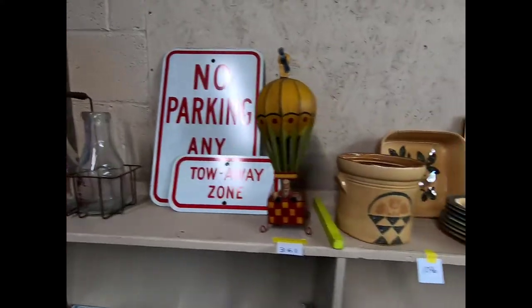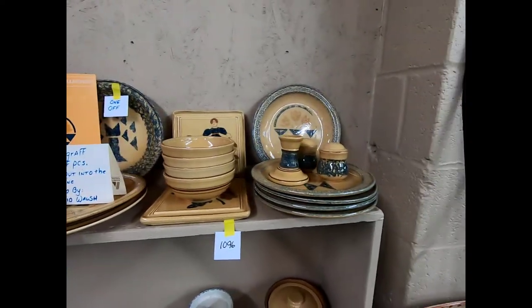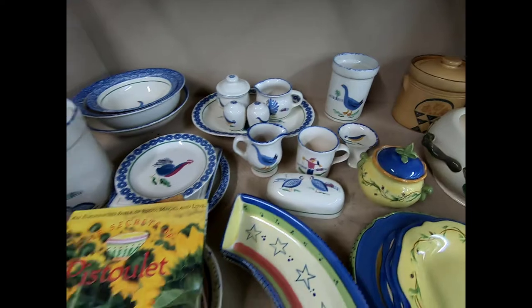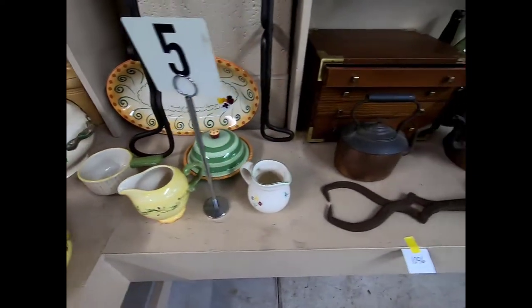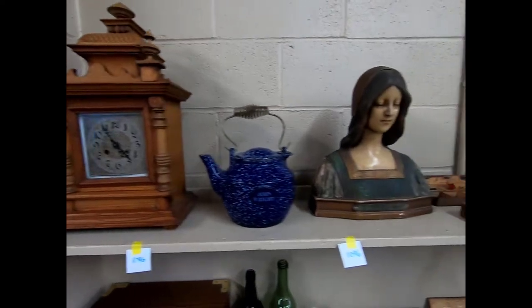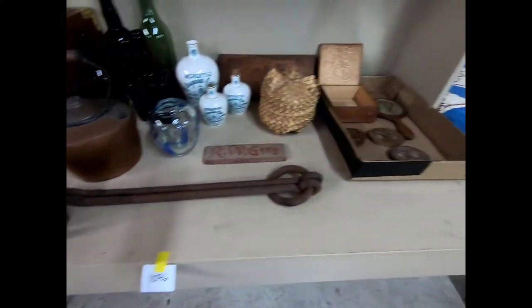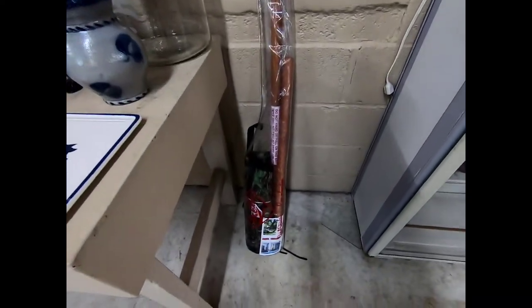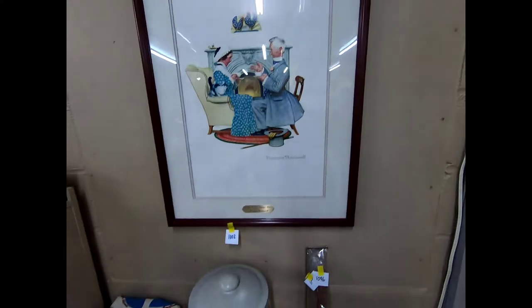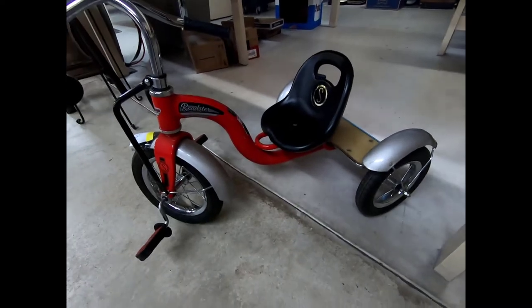We have some tow-away zone no parking signs, Falkograph one-off pieces signed by David Walsh, more Falkograph, some wooden boxes, some primitives, a Falkograph this week, a little hammock swing, and a Norman Rockwell print. We also have this little roadster tricycle here.